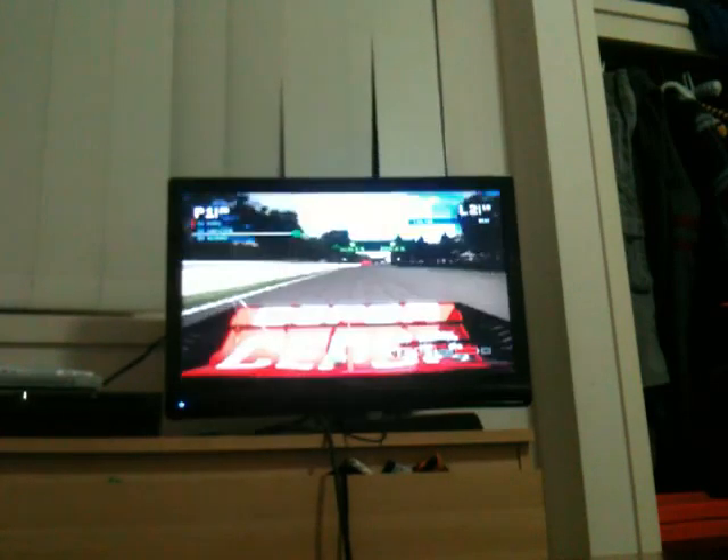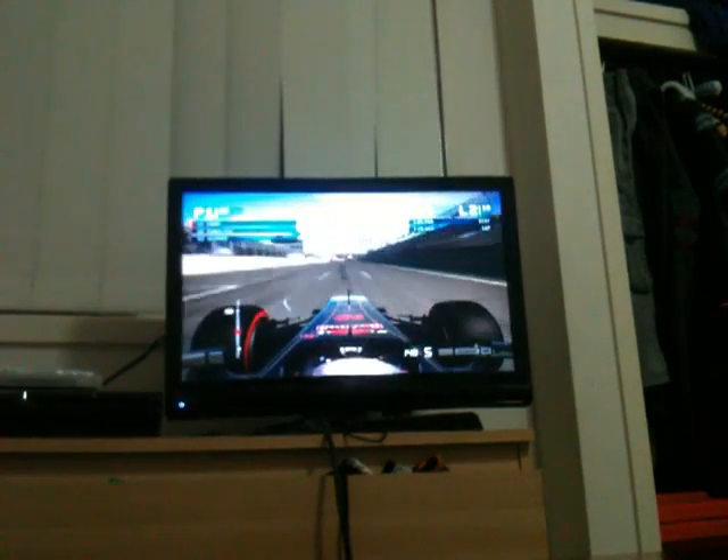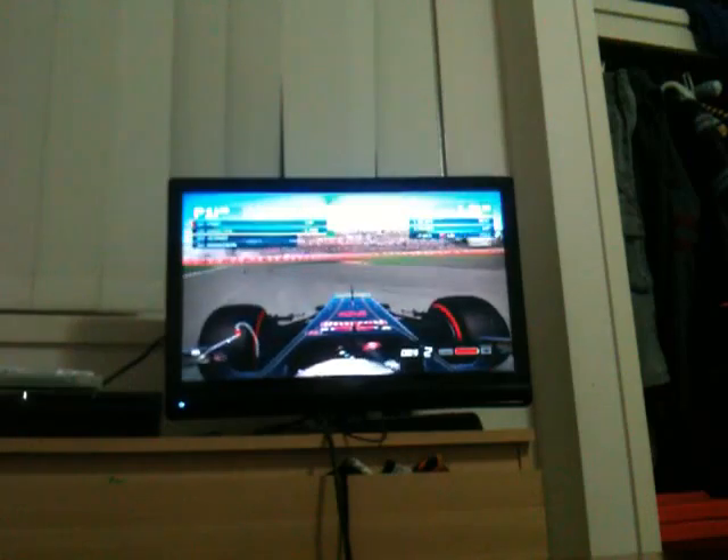I actually really enjoyed racing around Canada on F1 2013 - I never really liked it in F1 2012. Obviously practice and qualifying went really well for us. We put in the lap we wanted to, but it doesn't really matter, we're in the lead at the moment, so that's all that matters. Alonso has definitely dropped back, and we have the fastest lap of the race.